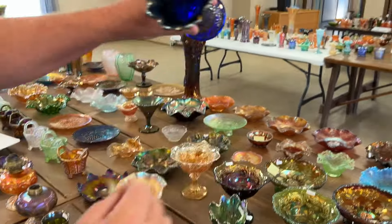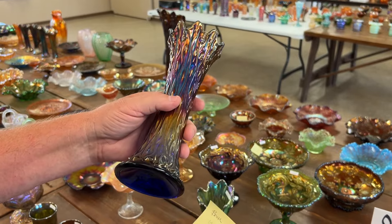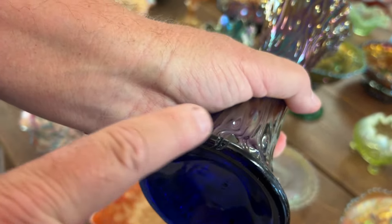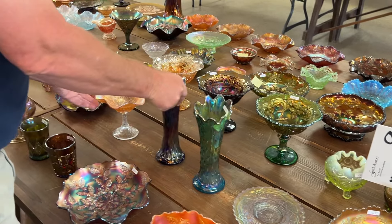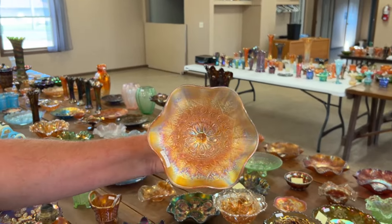Here's a blue one, which is a hard color to get. There's a bruise in the base — you can see that's a big manufacturer's mark, but there is a bruise off of that. Here's a hearts and flowers ruffled compote in marigold, really soft pretty iridescence.